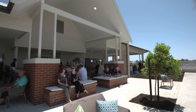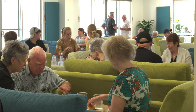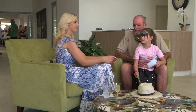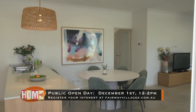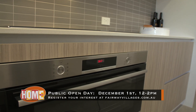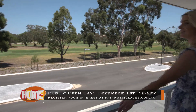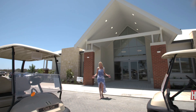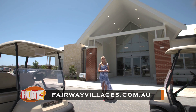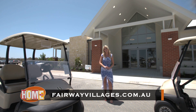If you'd like to be part of a thriving community for over 55s in a beautiful location, here is your chance at The Green by Fairway Villages. Make sure you go to fairwayvillages.com.au and register for their public open day on December 1st from 12 to 2pm. Or come up to see the estate, the display homes and the community centre — just follow the signs off Ocean Reef Road.